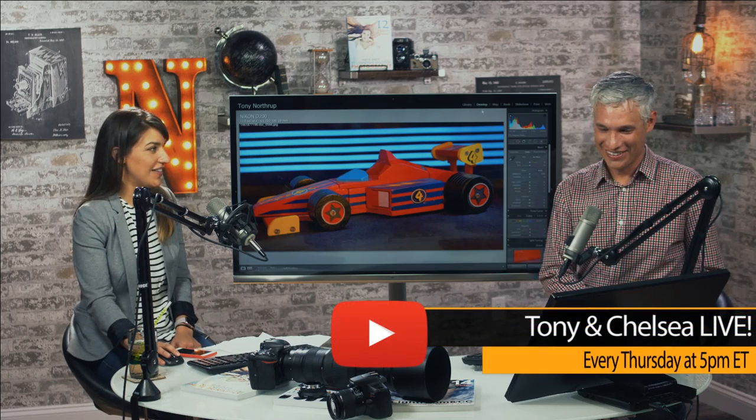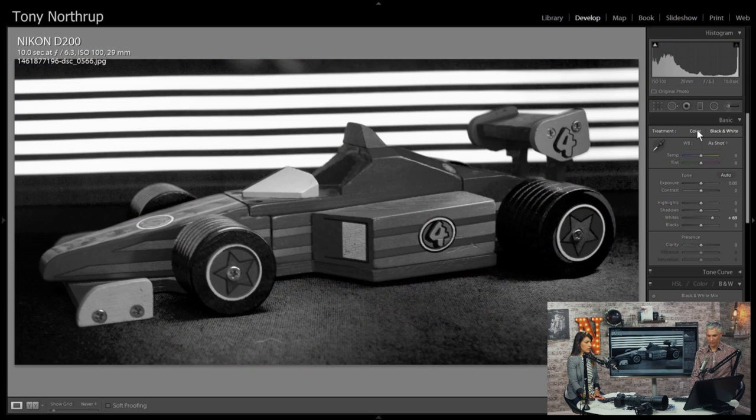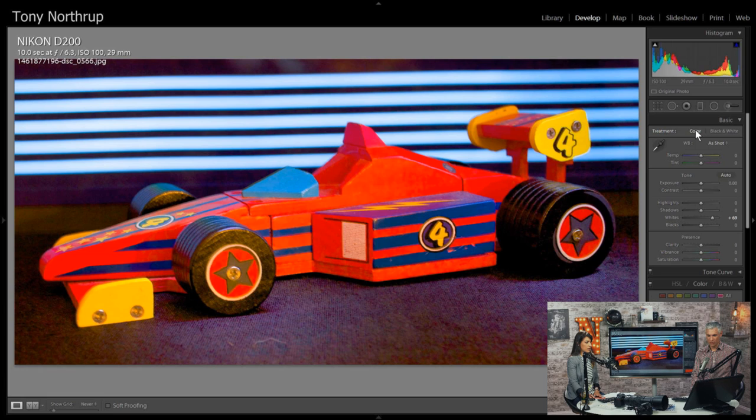I get asked to do weddings all the time — I've been asked to do four this year and I can't. It scares me. This one has light painting in the background but it's like smooth, so they're adding some motion to it. I so wish there was some way to get the wheels spinning.